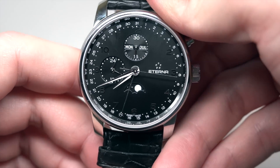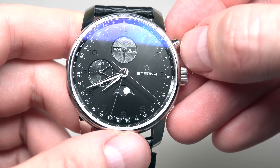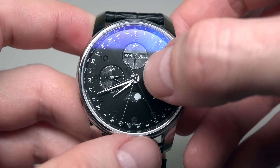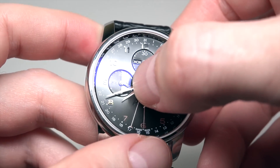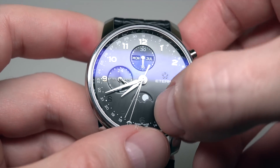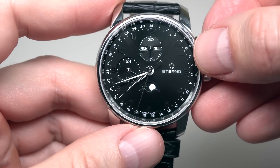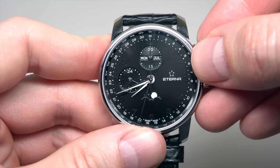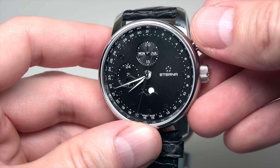Sapphire crystal, as I mentioned. There are three subdials — date, day of the week, AM/PM, and a moon phase here. And a stop chronograph — start, stop, and run again — all with just one button.